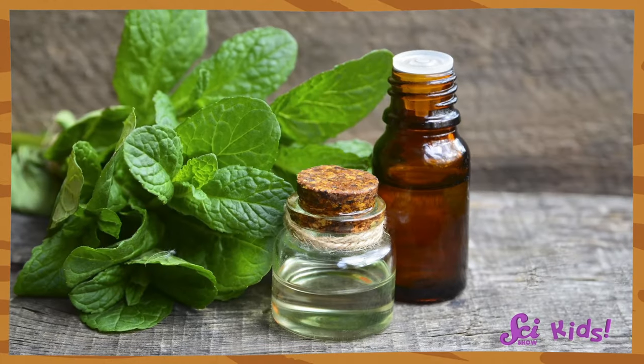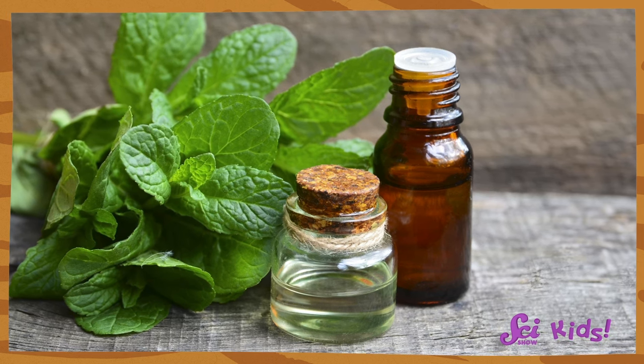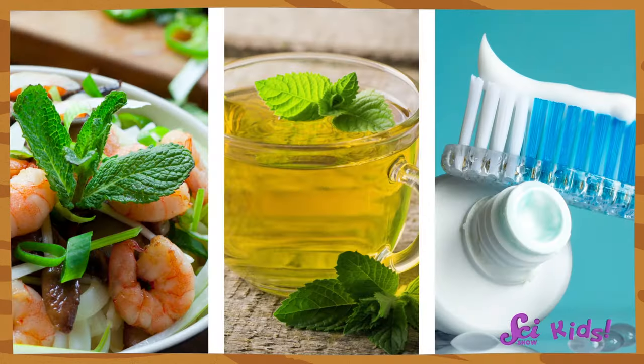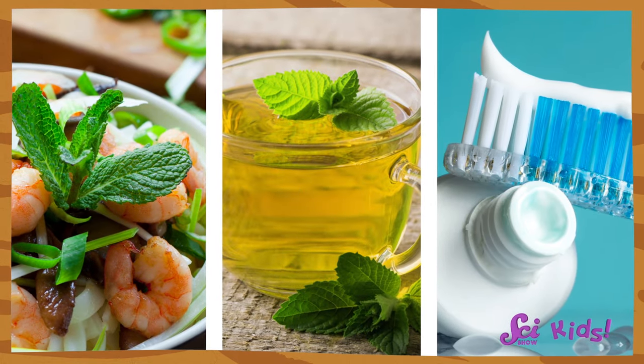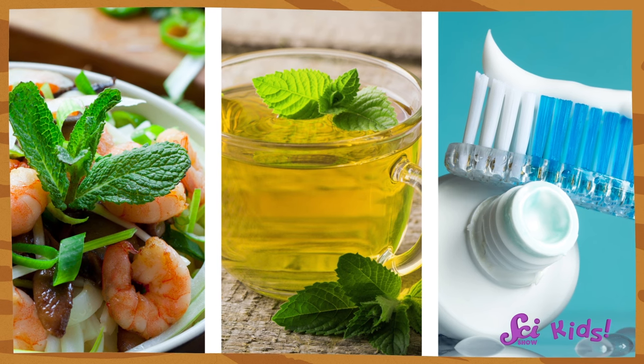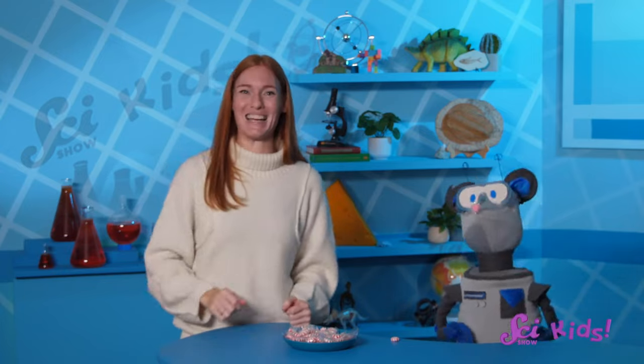The leaves and stems of mint plants have little bits of oil all over them that many people think taste really good. That's why we use the leaves, flowers, and oil from the peppermint plant in all sorts of things! To flavor food, tea, and even toothpaste! And, of course, peppermint candy!